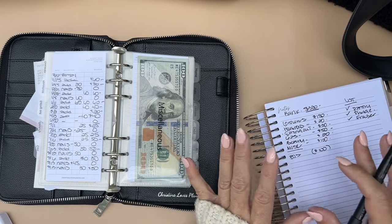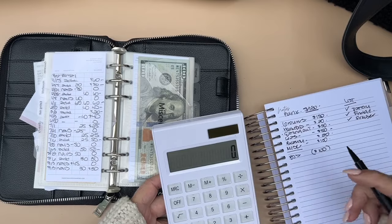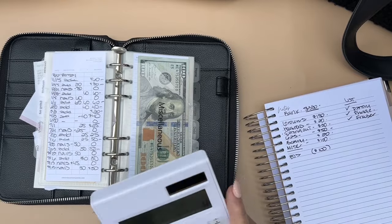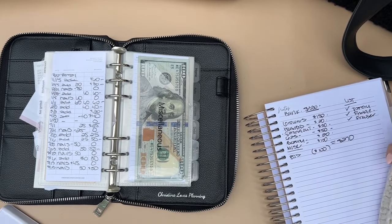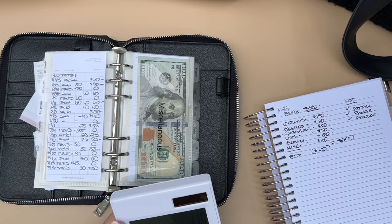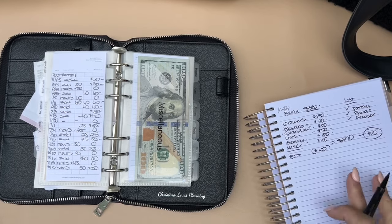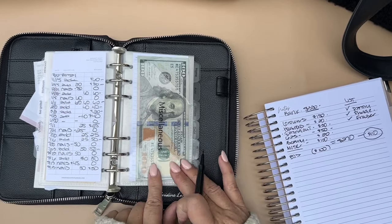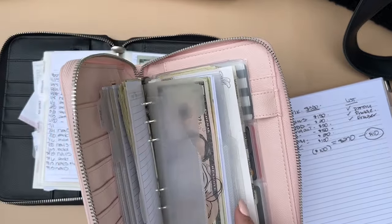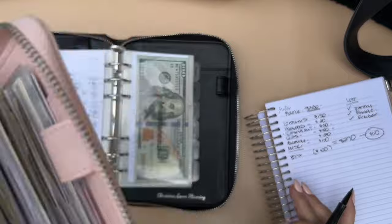Let me total it up. We have $150 groceries, $20 household, $30 eating out, $50 gas, $20 beauty added to make $50 total, and $100 miscellaneous I'll leave as is. So 150 plus 20 is 170, plus 30 is 200, plus 50 is 250, plus 20 is 270 total. I have $380, so $380 minus $270 is $110 left. I can take that and put it in miscellaneous, or separate it for saving challenges, Amazon, Target, or holidays.